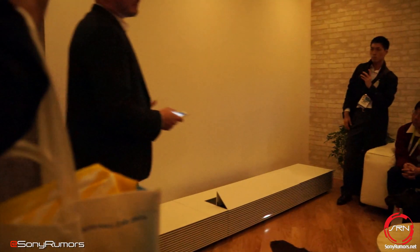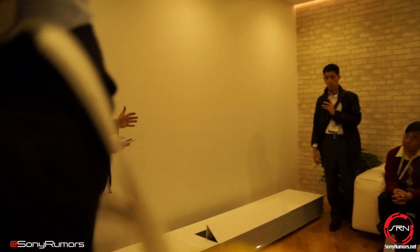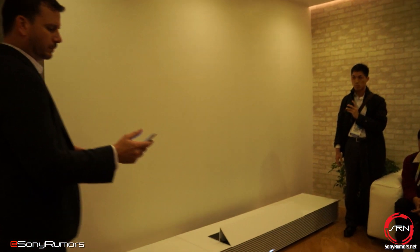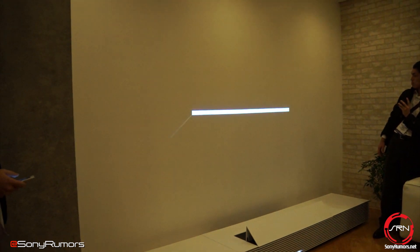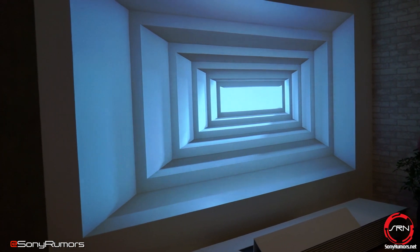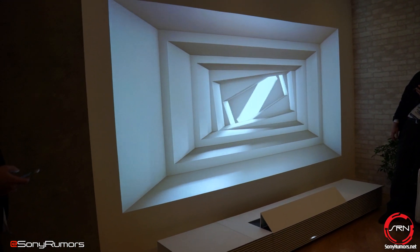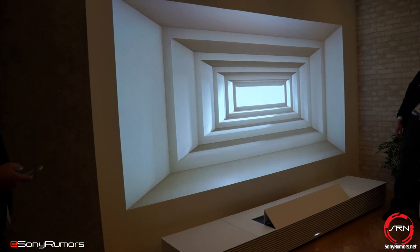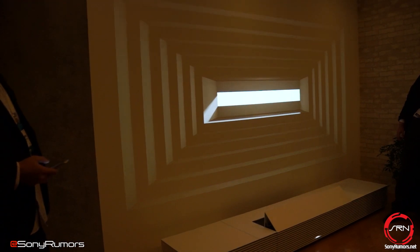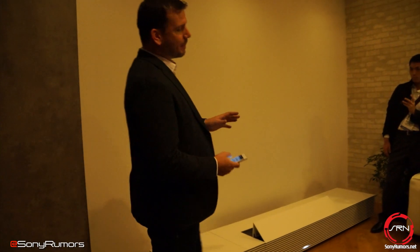Now imagine watching your favorite sporting event or a concert from the comfort of your own living room. I do want to remind you — we're just using the existing wall, there's no special paint, we're just using what we have available. Now let's dive into a masterpiece, a piece of artwork. With this solution you can frame up digital copies of your favorite pieces.